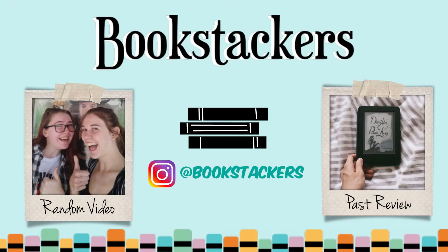Next time you see us it'll probably be for our review of Good Omens — I finished that. Elise just needs to finish it and as soon as she's done we'll record it. So if it takes a while, you know who to blame. Bye!